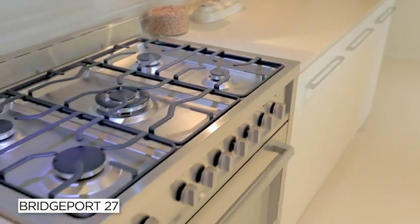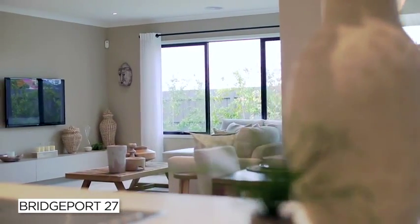The well-appointed kitchen comes complete with top-quality appliances and a walk-in pantry with an abundance of storage space. The large island bench means that you can carry on a conversation with those in the dining area while you're preparing a meal.